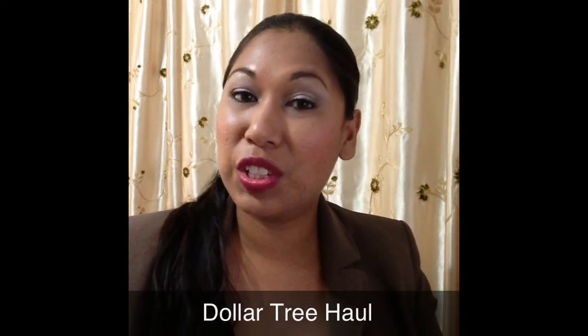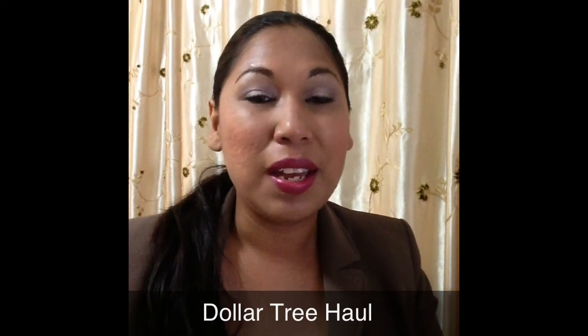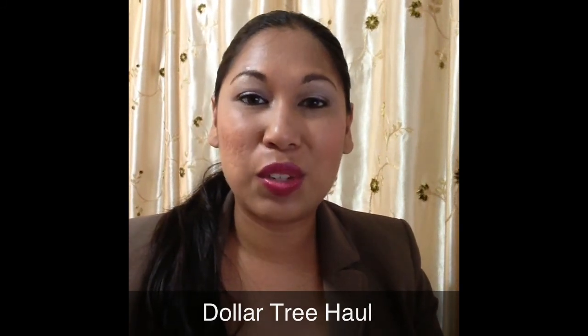Hi, I'm back and I have a Dollar Tree haul for you. If you'd like to see the stuff I picked up from Dollar Tree, please keep on watching. Thank you so much for stopping by. I went into Dollar Tree initially for one or two items and came out with a couple other things.